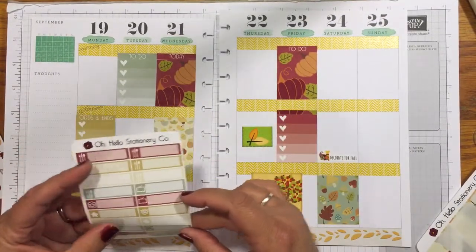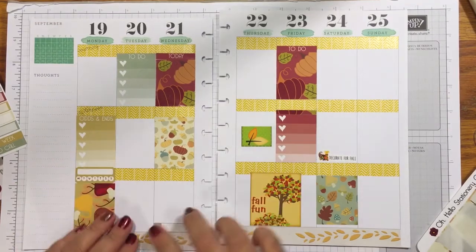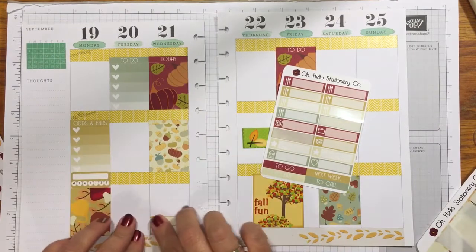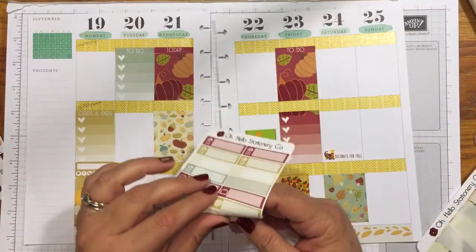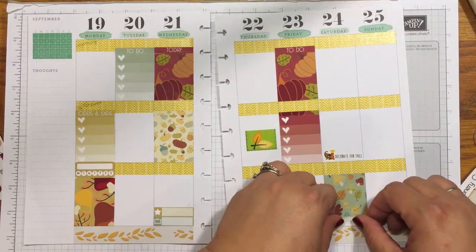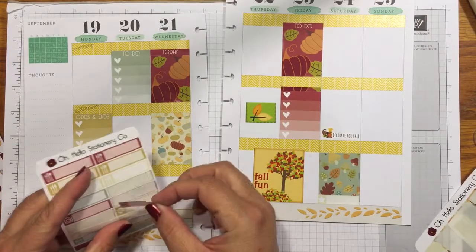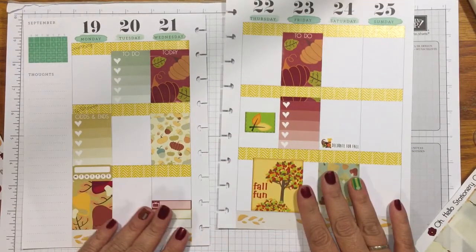I think it's Wednesday when Big Brother ends, so I'll put that there. I'll add a video sticker too since my husband is out of town this week and I'll probably be doing lots of videos. I'm also going to put another television sticker here because Survivor also starts that day. If you can't tell, I'm a Big Brother and Survivor fanatic!